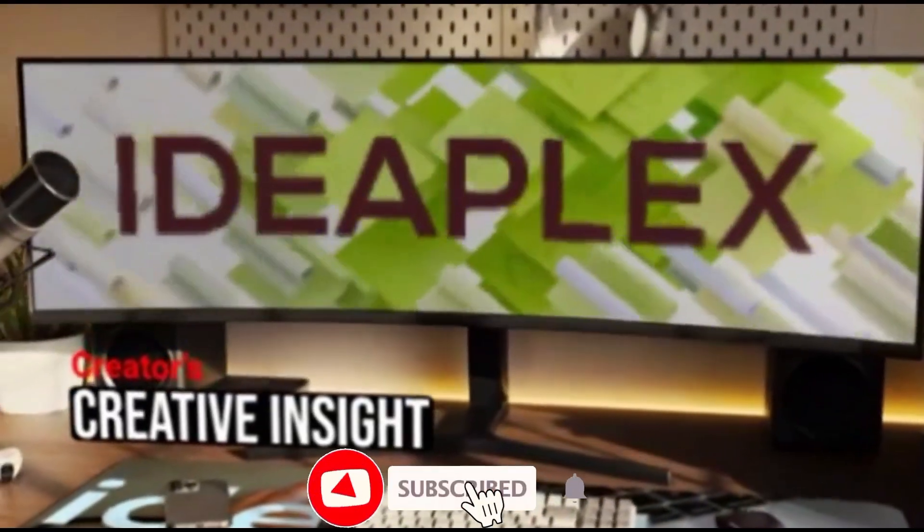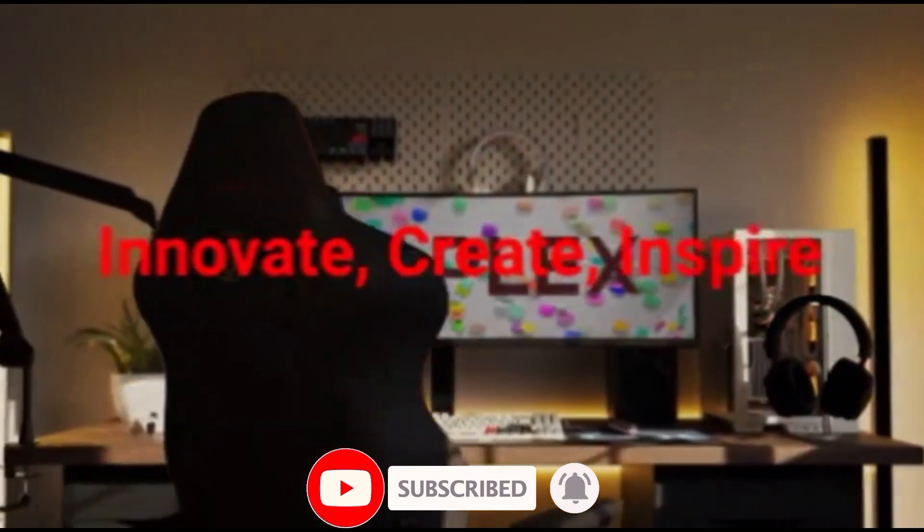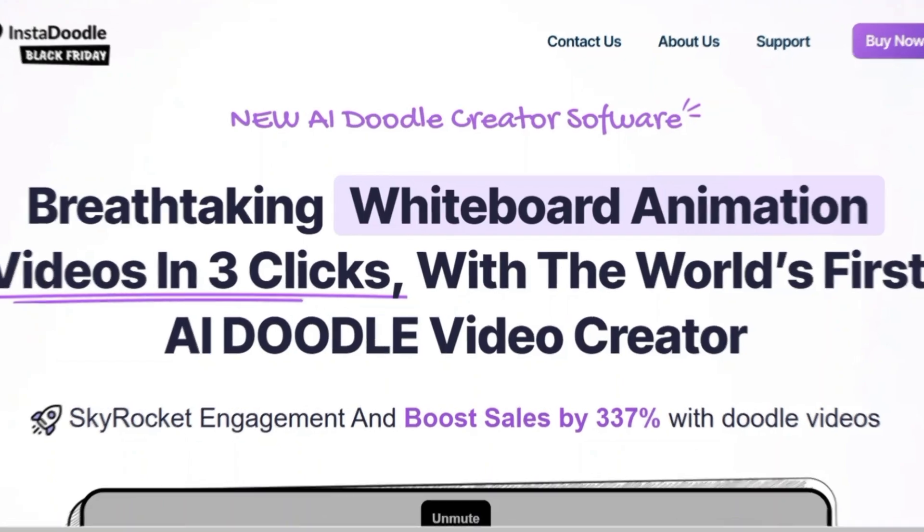Welcome to Ideaplex, your one-stop shop for innovation and creativity. We dive deep into the world of technology, bringing you the latest trends, insightful reviews and practical tips.